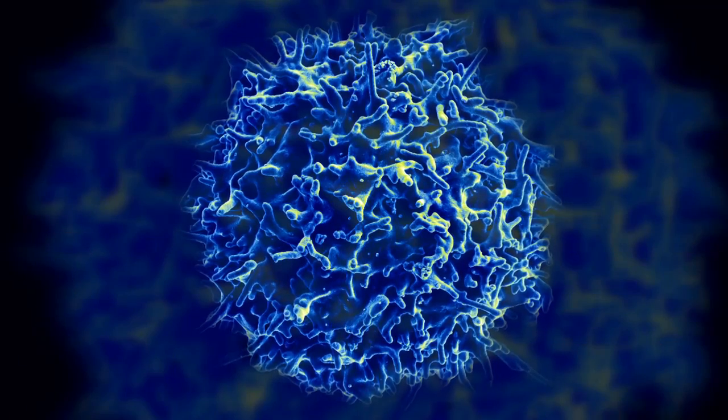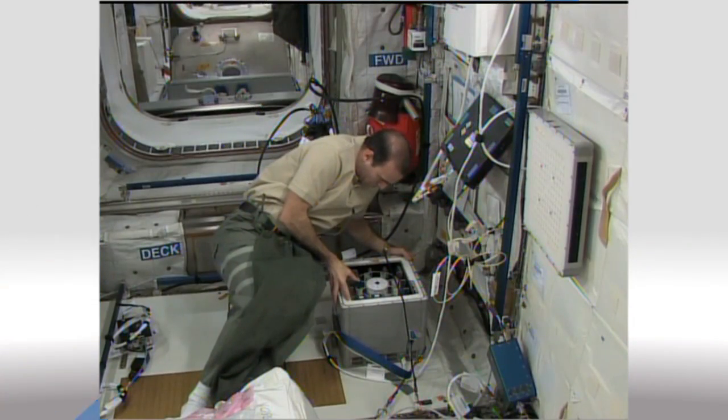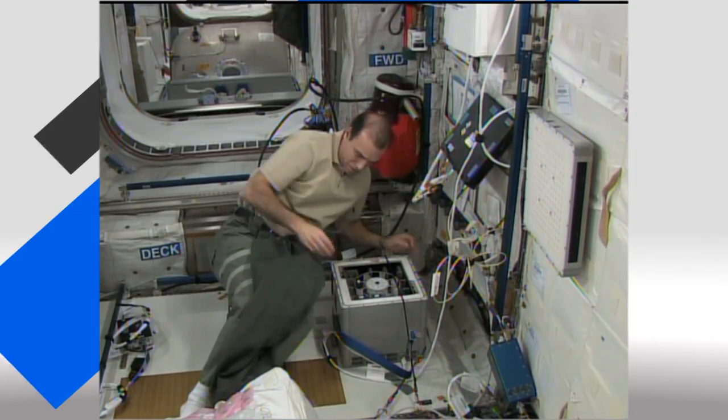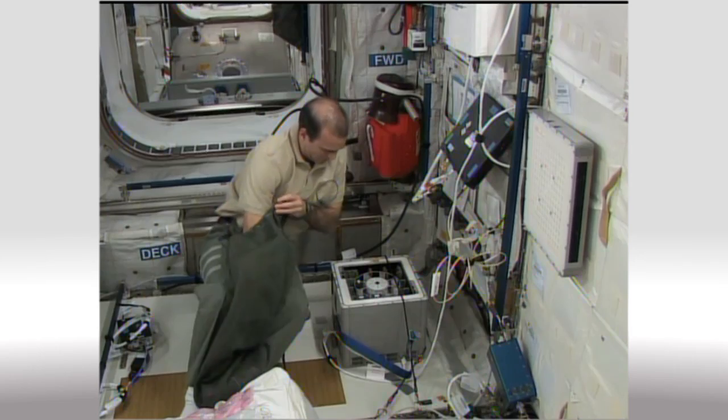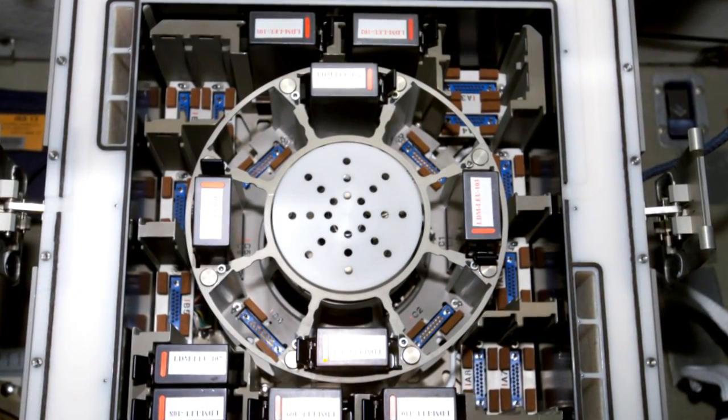One of the first experiments unloaded from Dragon, called T-Cell Activation and Aging, is going to be taking a look at the human immune system. The investigation hopes to better understand the deterioration of immune function that happens to astronauts while they're in space and to aging people here on Earth. What we learn may one day help in the treatment of autoimmune diseases like arthritis and diabetes, and in treating the natural decline of the immune system as we age.